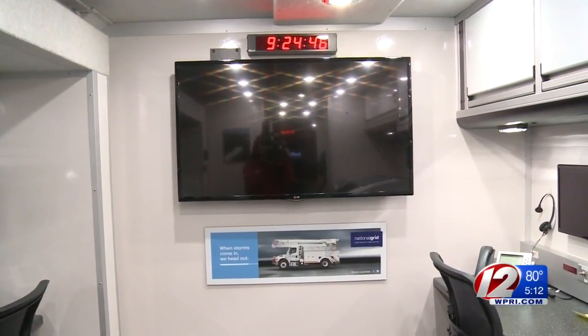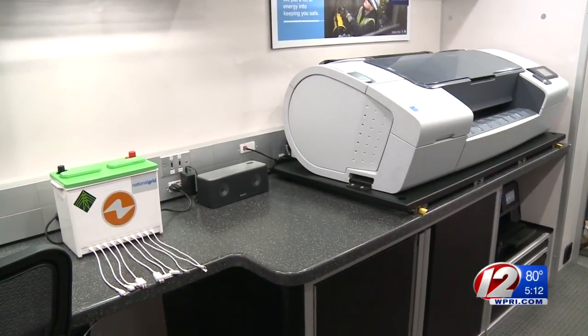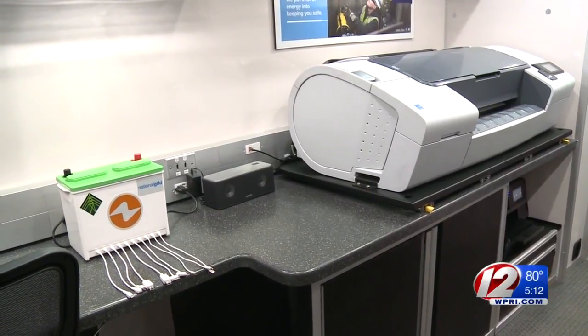There's all kinds of communications in the truck that allow us to communicate with our crews that may be working in the area. We also have the ability to see our outage management system. So any outage that gets reported, or wire down that gets reported, we'd have access to seeing that in there. We could even go in and get some of the details as to who called it in, and if we need to reach back out, we can do that as well.